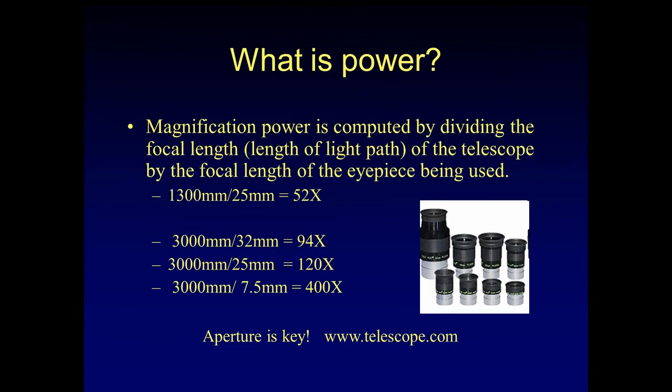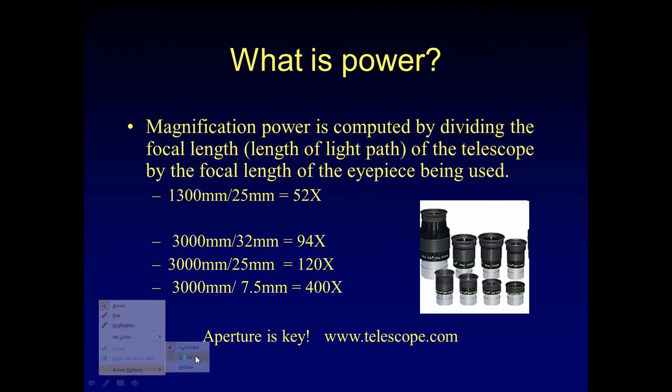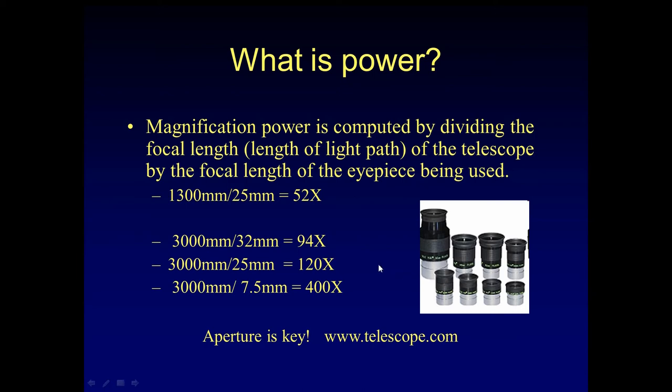What is power, then? Magnification power is computed by dividing the focal length of the scope by the focal length of the eyepiece being used. So if I take a 1,300-millimeter dob and I'm putting in a 25-millimeter eyepiece, I'm looking at things in the sky at about 52x. If I take that 3,000-millimeter Schmidt-Cassegrain with different eyepieces, I'll have 32mm for 94x, 25mm for 120x, 7.5mm for 400x. Aperture is key — power is really a function of what eyepieces you put in front of it.